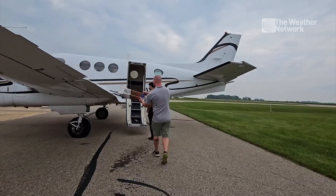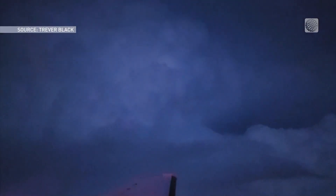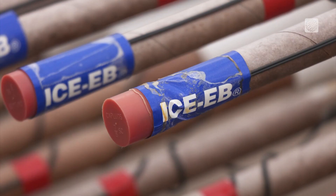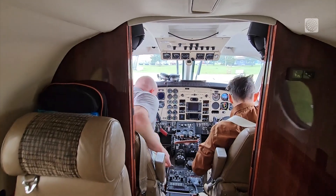While most pilots try to avoid storms, these two are about to fly towards one. But they aren't going unprepared. Their plane is equipped with hundreds of pyrotechnic flares packed with a chemical called silver iodide, which they'll eject into the clouds with the goal of engineering a safer storm.